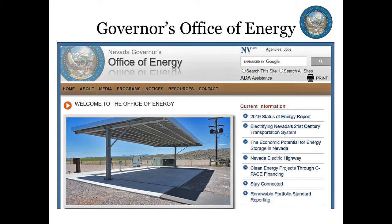The GOE implements the laws of the state as defined in Nevada Revised Statutes 701 and 701A, manages energy-related programs, facilitates cooperation between key stakeholders, advises the Governor on energy policy, and collaborates with local, regional, and federal partners to ensure a reliable and sustainable energy system.